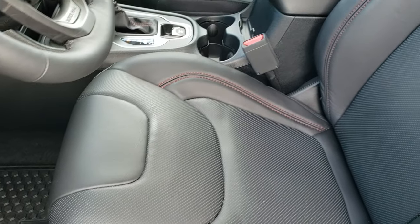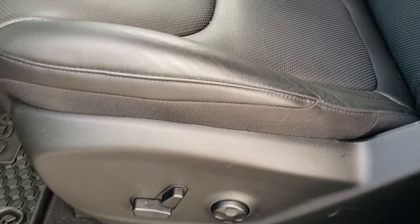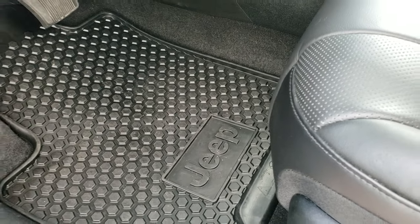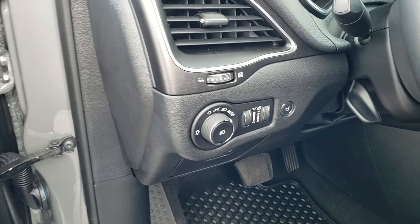Inside, the Trailhawk Elite package gives you the black leather interior. Both of these seats are power — driver's side, lumbar — factory all weather floor mats, power windows, power locks, power mirrors, and memory driver's seat. You also get auto headlamps.